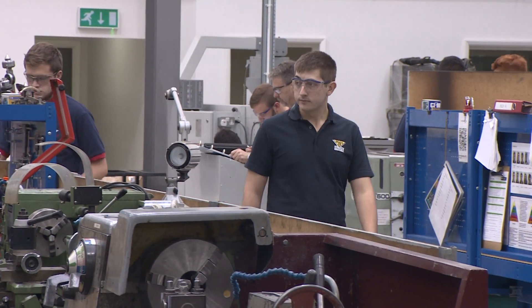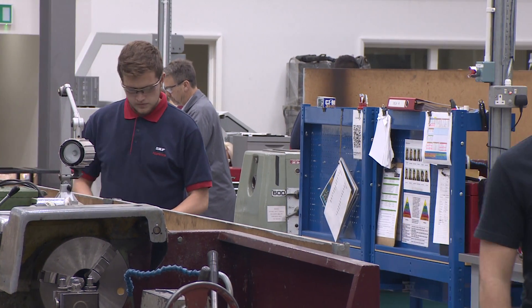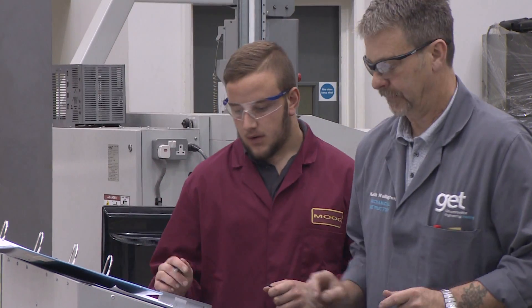Apprentices spend part of their time at college. Ryan Cox is in his third and final year of an HND course at Gloucestershire Engineering Training, where a real life work environment is created.